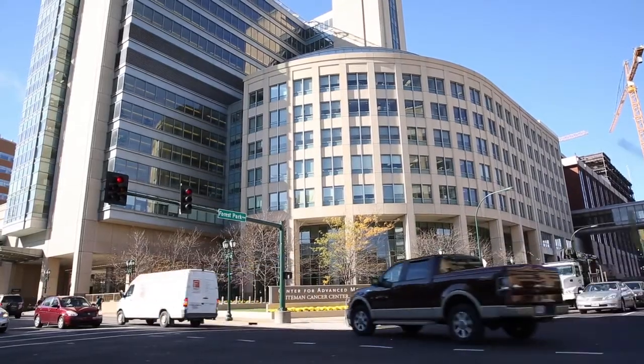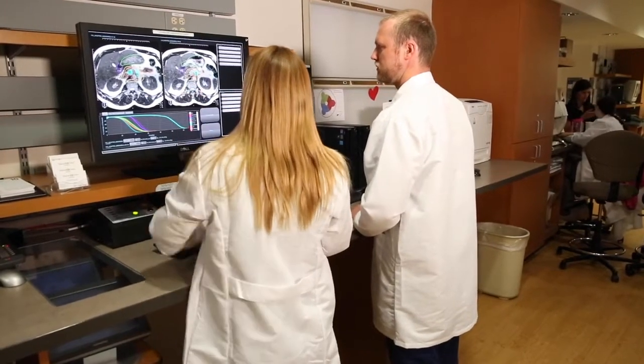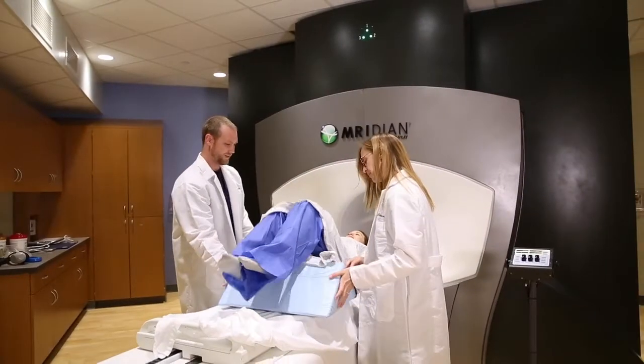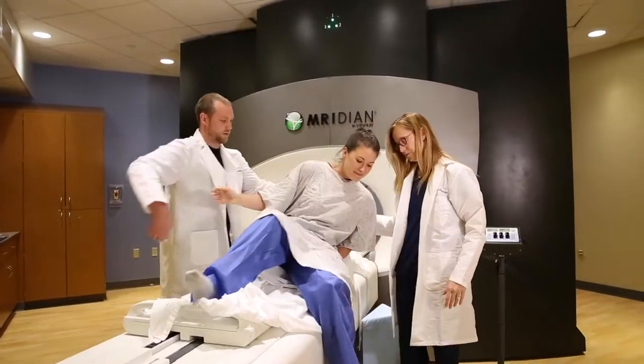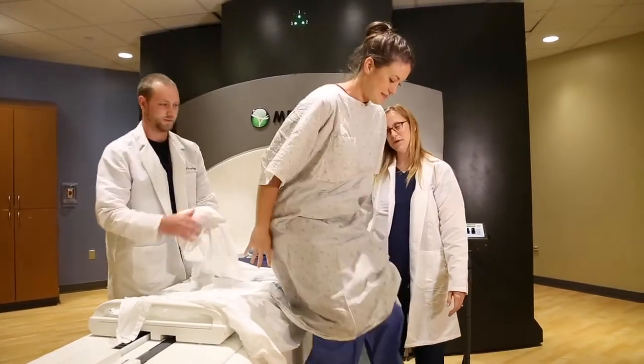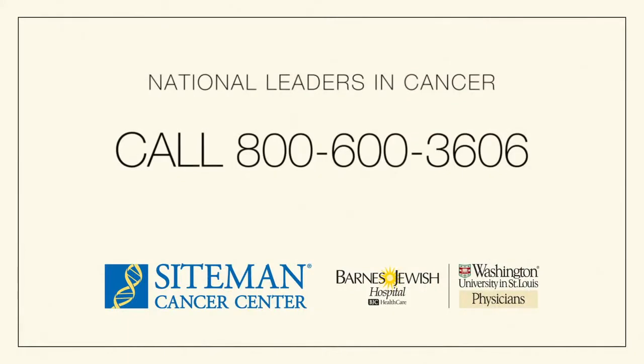Our clinical team of Washington University physicists and physicians at the Siteman Cancer Center is the first to offer this unprecedented MRI-guided radiation therapy to patients. It's just one more example of our commitment to providing world-class cancer care to our patients. One of the things that makes the Siteman Cancer Center unique is our efforts to improve outcomes above and beyond what we know exist today with current treatments.